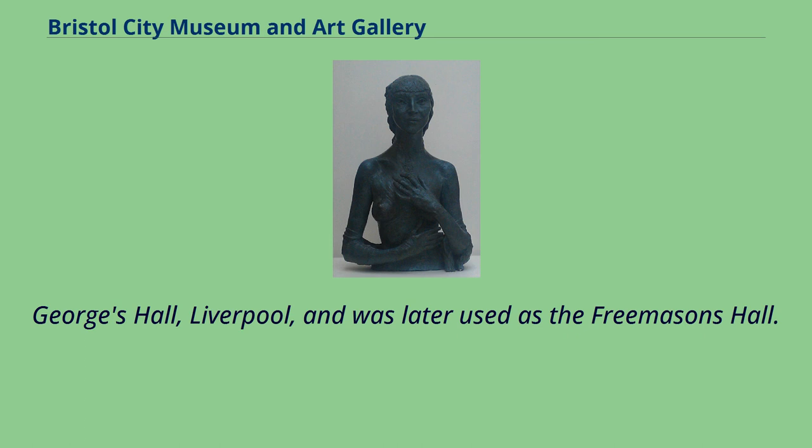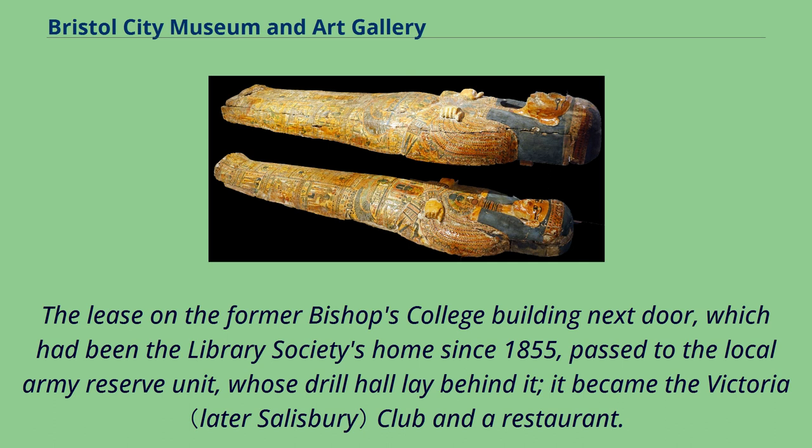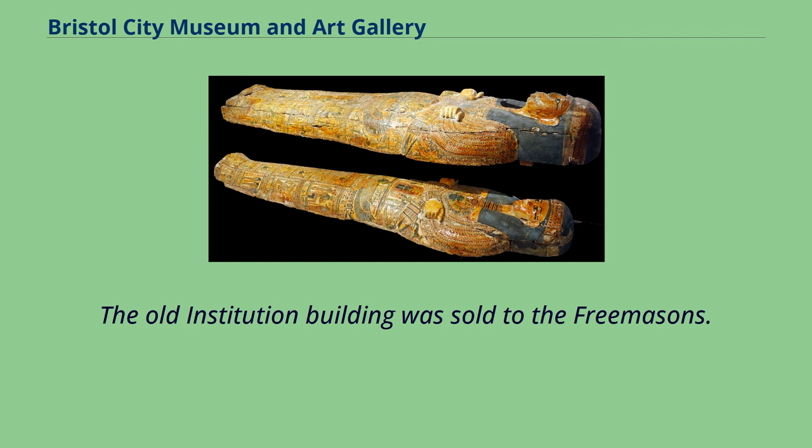In April 1871 the Bristol Institution merged with the Bristol Library Society, and on April 1, 1872 a new combined museum and library building in Venetian Gothic style was opened at the top of Park Street. The lease on the former Bishop's College building next door passed to the local Army Reserve unit, and it became the Victoria Club and a restaurant. The old institution building was sold to the Freemasons.